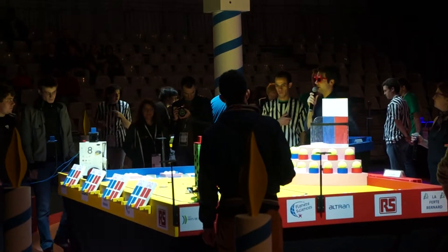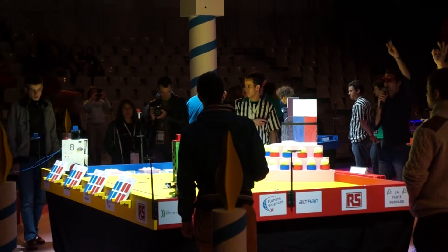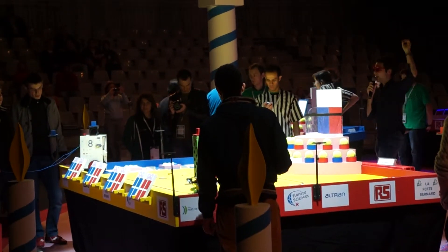The second round of Eurobot Quantification 5. 4, 3, 2, 1, GO!